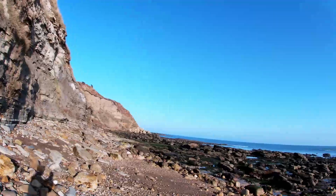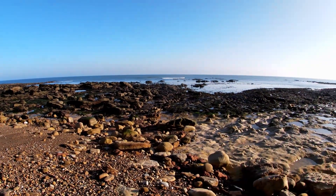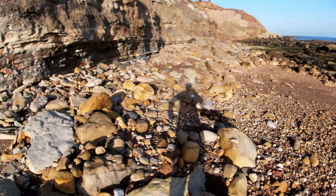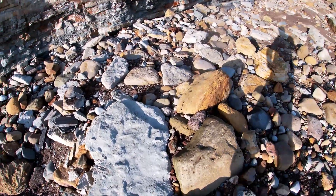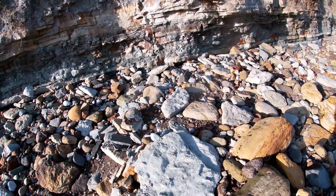Hello everybody, I'm the Yorkshire Fossil Hunter. It's the next day from the last video, so I might join it onto the same video or I might make it a part two — we'll see how much footage I got yesterday. I'll come back today to the big block, and it's absolutely boiling today for January.